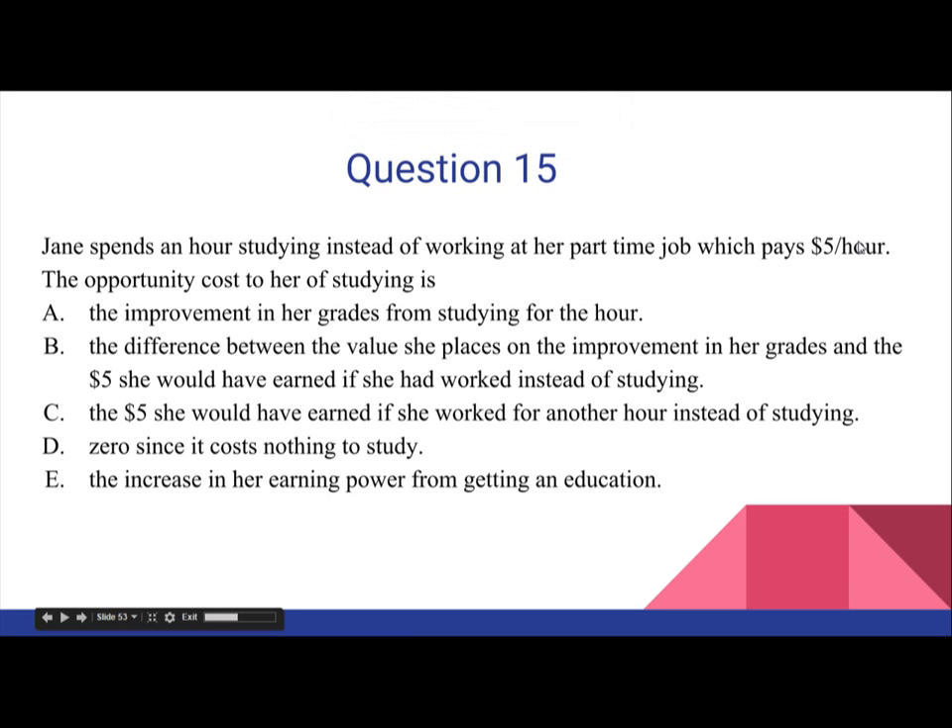Question 15. Jane spends an hour studying instead of working at her part-time job, which pays $5 per hour. The opportunity cost to her of studying is: